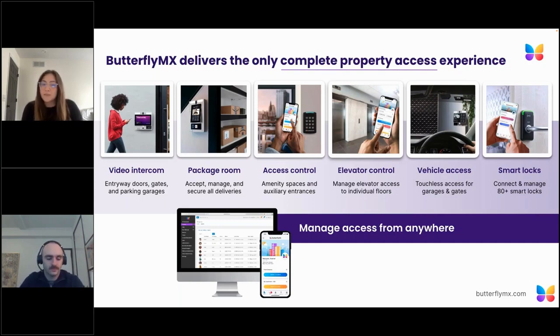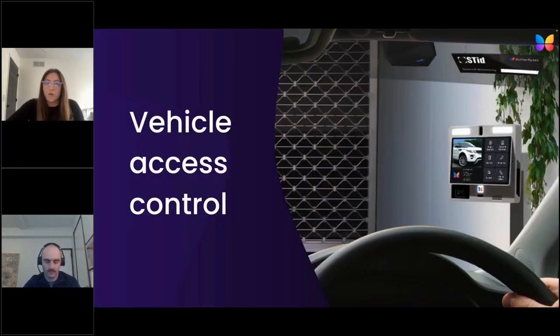ButterflyMX is a complete access control solution typically installed in multi-tenant buildings. We're currently installed in more than 10,000 multi-family, commercial, student housing, and gated communities across the country. Our products allow property staff and residents to manage access on the go. We use each of these monthly series of live events to dive into our individual products and features, as well as educate you on the specifics of the products, what problems they solve, and how to install and successfully sell them.